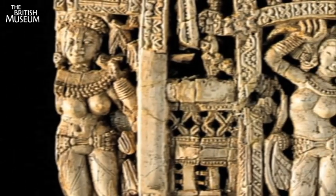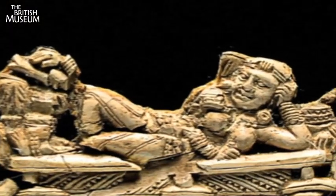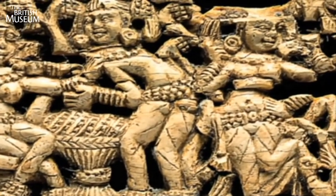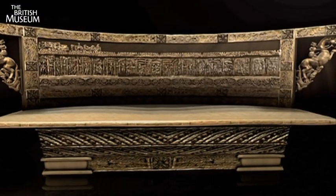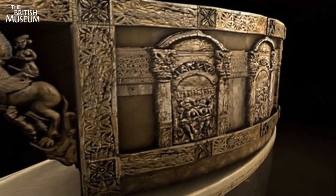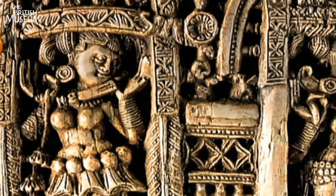The ivory plaques that we're conserving at the moment were originally attached to wooden furniture that was probably made in India in the first century AD, and then transported to Afghanistan where it was subsequently buried, and then it was excavated again in the 1930s and went to the National Museum in Kabul.